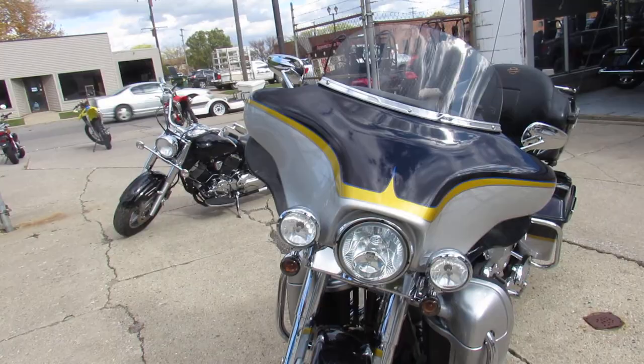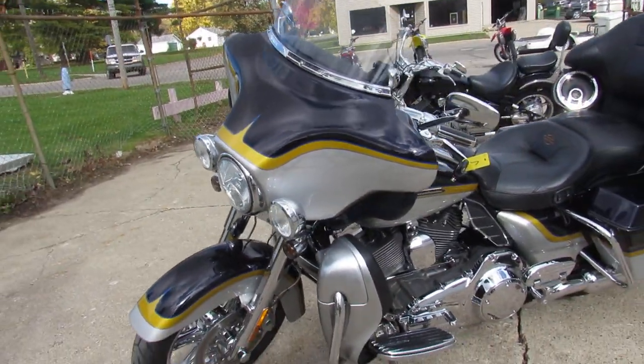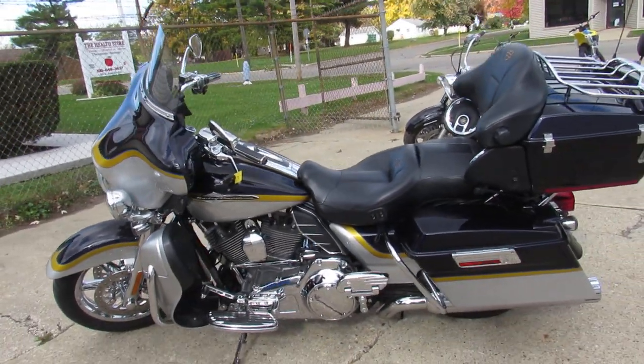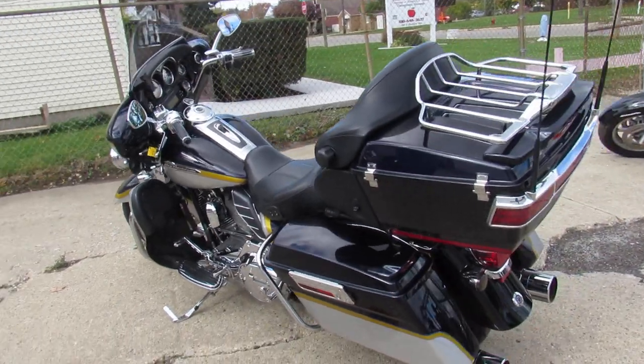This one here is a 2012 Screaming Eagle CVO Electroglide for sale. It's got the 110 cubic inch motor, sharp sapphire and sterling silver paint — it shines like new.